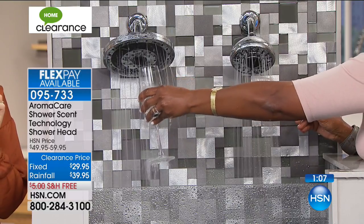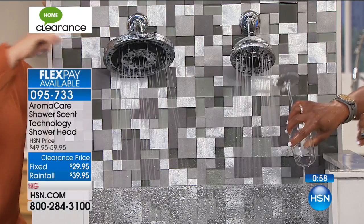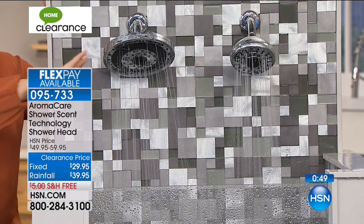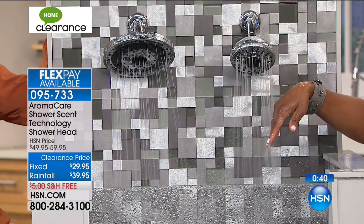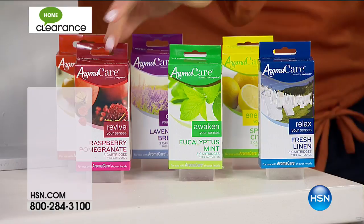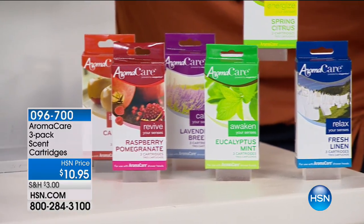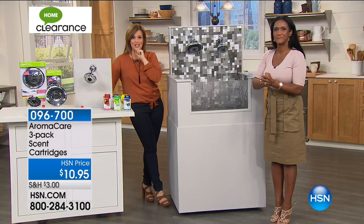If you want that standard shower head, that is the most limited — about 200 left now. In the rainfall, that's our best bet, with fewer than 1,000 remaining. Item number is 095733. Everybody is getting their premium aromatherapy shower head with one scent cartridge lasting about 30 days. I recommend you ask about the additional scent cartridges — three-packs at $10.95. Fresh scents like fresh linen, eucalyptus mint, raspberry pomegranate, caramel apple, lavender breeze, and citrus. $10.95 for a three-pack. Item number 096700 is your item number on the scent cartridge.